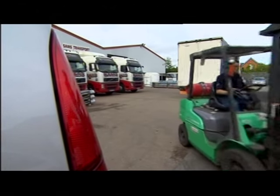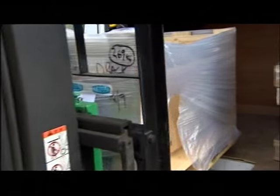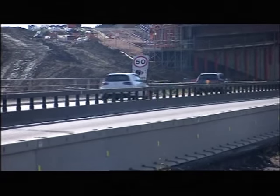Drivers at this Rugby-based haulage firm know only too well how bad things have been at Catthorpe, and they can't wait for it to be finished. Customers expect their deliveries on time, and we have to make sure it's there on time, and that can be quite tricky with the junction the way it was. But now, with the improvements made, we should be, hopefully, a little bit more reliable on our timings.